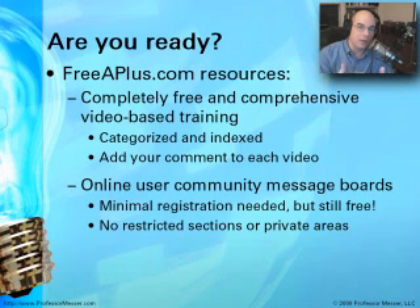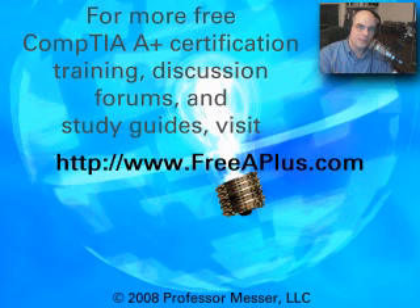There's also the ability to comment on each video — if something isn't quite right, you didn't understand it, or it needs clarification, that's a great place to leave feedback. Message boards are available as well; to post you only need minimal registration information like an email address and a display name. There are no restricted sections, no private areas, and no paid areas — the goal is to keep everything completely open and free. Visit freeaplus.com as you go through this training process.